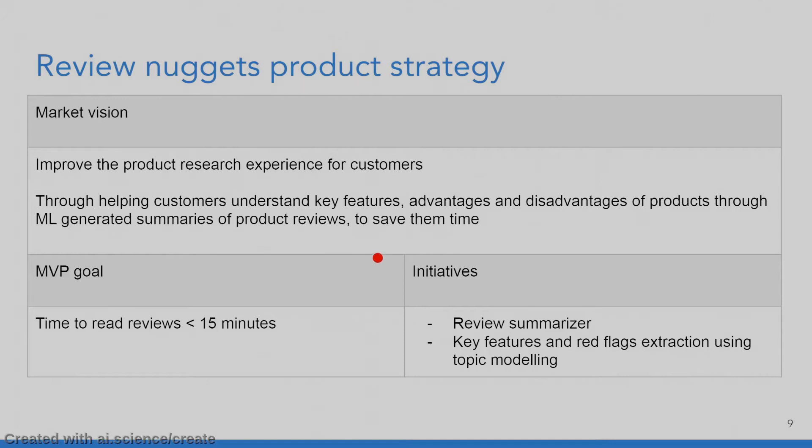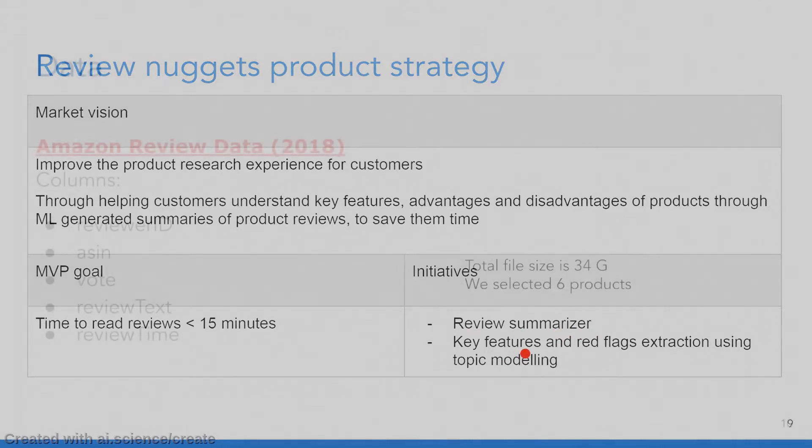So what's our strategy? Our market vision is to improve the product research experience for customers by helping them understand key features, advantages, and disadvantages of products through machine learning-generated summaries of product reviews — saving them time. The goal for the minimum viable product is to reduce the time to read reviews from 15 minutes to something less. There are two key initiatives: the review summarizer and key features and red flags extraction.